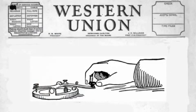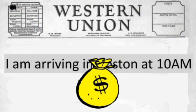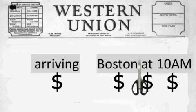Utterances like these were described as telegraphic because they resembled telegrams, like 'arriving Boston 10 a.m.' Receiving a telegram was special. Sending a telegram was expensive — senders paid by the word. To save money, senders omitted words that were predictable parts of grammar, like auxiliaries and prepositions.